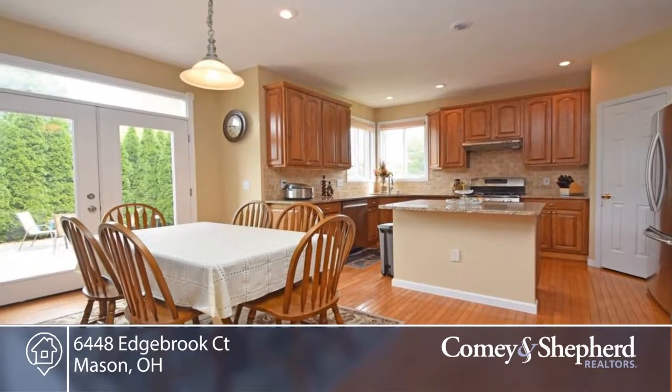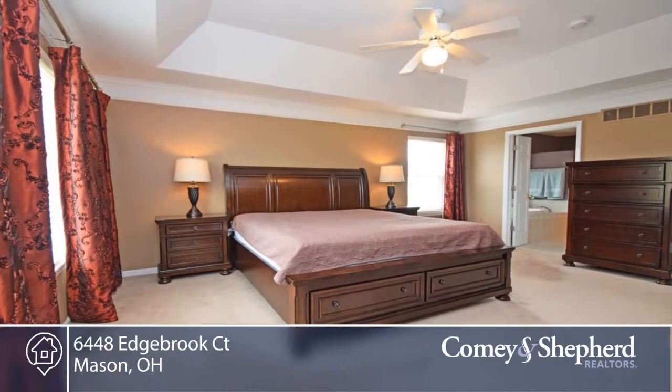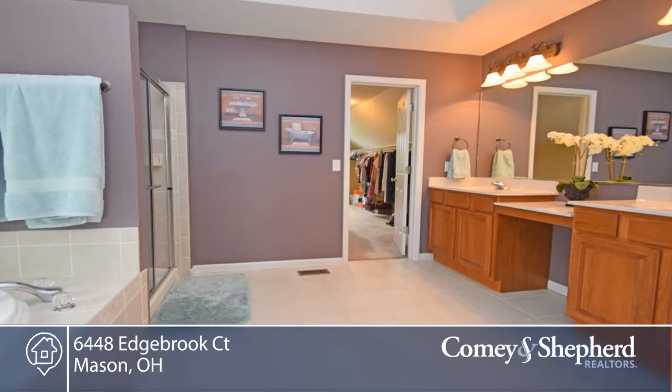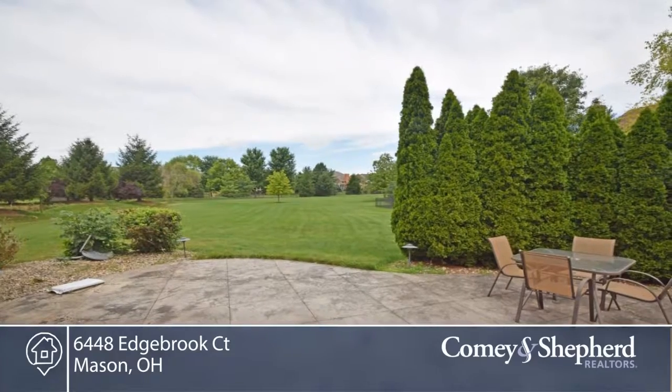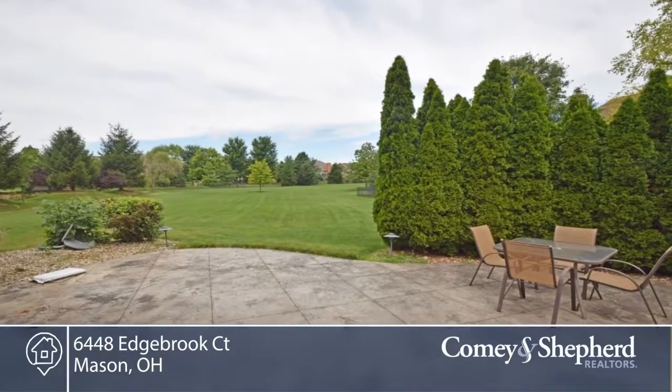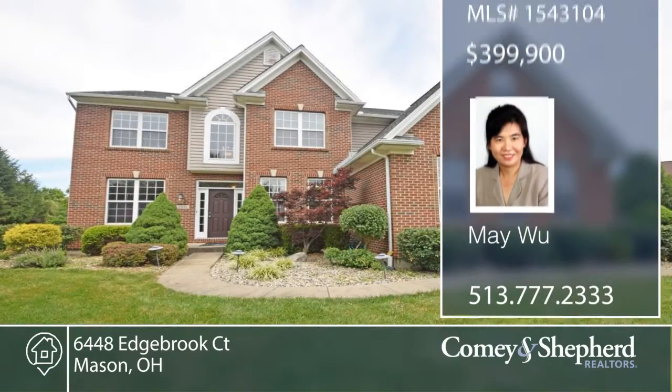There's a second floor laundry, first floor study, newer carpets, plus a stamped concrete patio with half an acre level yard on a cul-de-sac street. This home comes with a home warranty and is located in a pool community. Call May for your personal showing.